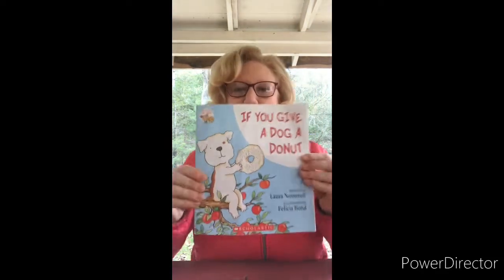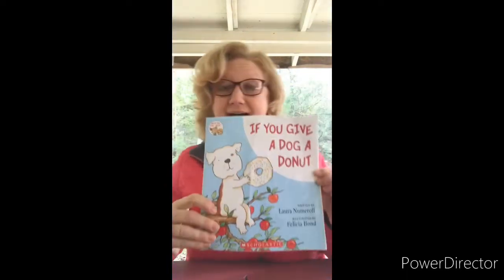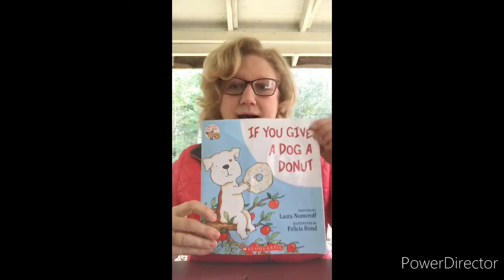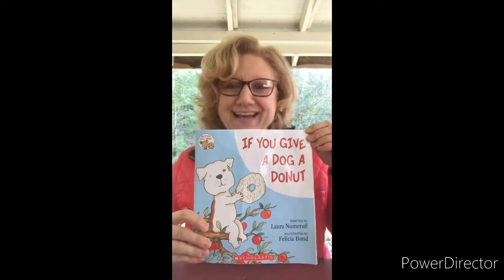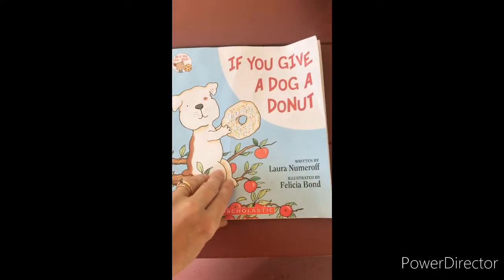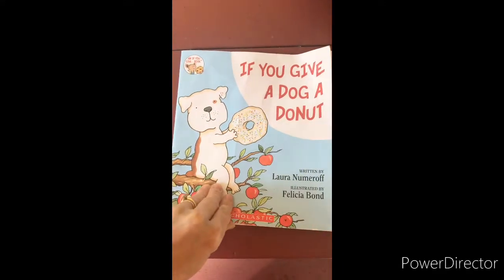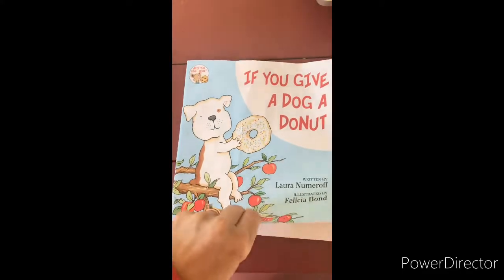So the book I have to read today is called 'If You Give a Dog a Donut' by Laura Numeroff, illustrated by Felicia Bond. We have read this one before, but I thought since I have my four doggies it was an appropriate book to read. And both 'dog' and 'donut' start with the same letter — D!